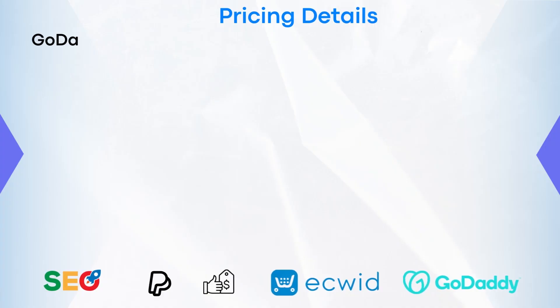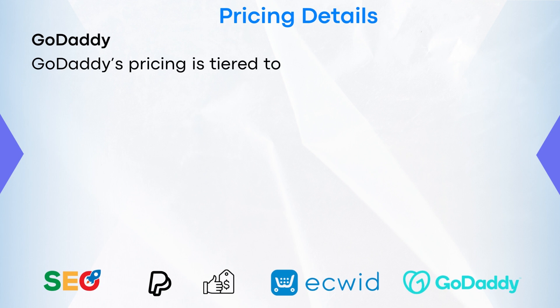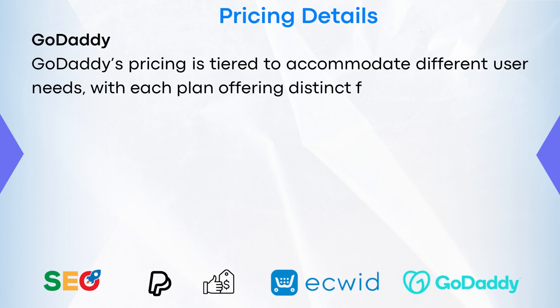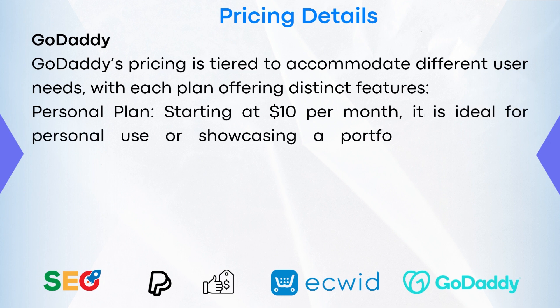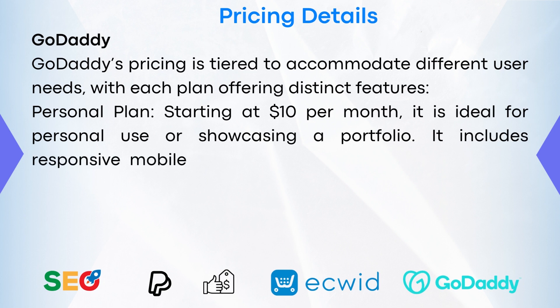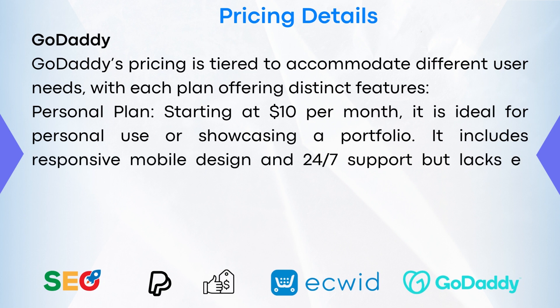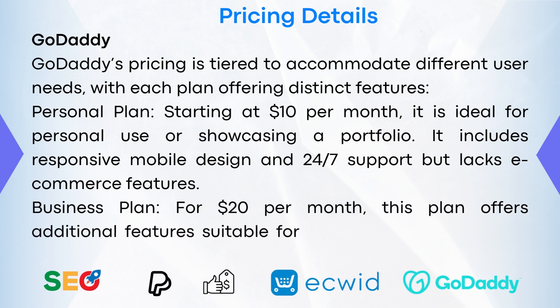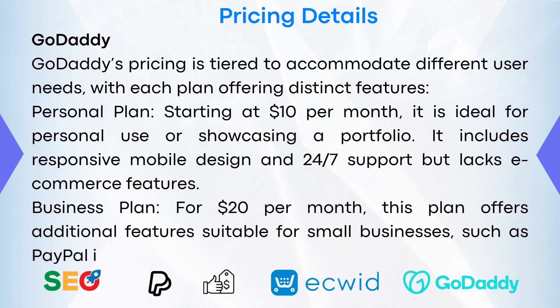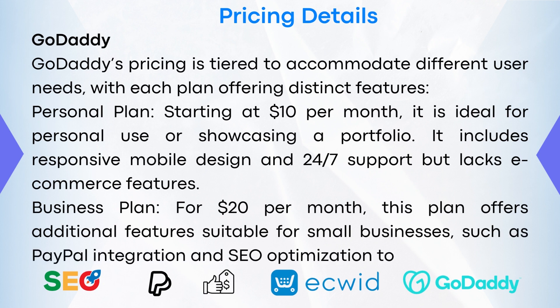Pricing Details — GoDaddy. GoDaddy's pricing is steered to accommodate different user needs, with each plan offering distinct features. The Personal Plan starts at $10 per month, ideal for personal use or showcasing a portfolio, providing responsive mobile design and 24/7 support with basic e-commerce features. The Business Plan at $20 a month offers additional features suitable for small businesses, such as PayPal integration and SEO optimization tools.